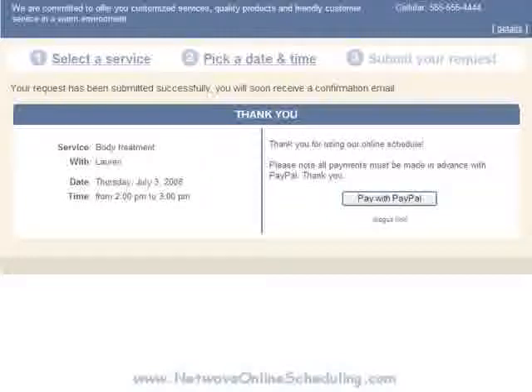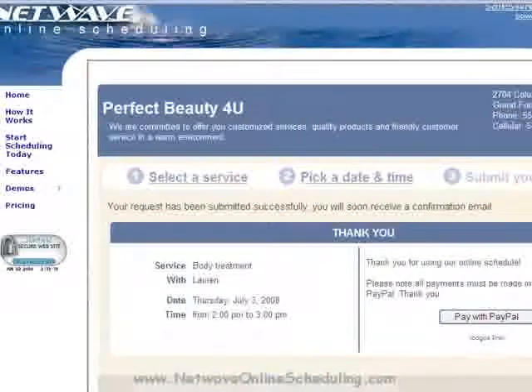Depending on how you've set up your confirmations and reminders, their appointment is now in your system to receive a confirmation email and reminder emails based on the criteria that you've set up ahead of time. Payments, at this point, can optionally be set up as well — we'll cover that in another video. That's it for this demo. I'd like to invite you now to explore the rest of the demos based on your business and actually try them out for yourself. You can find all of our client demos as well as the admin demo if you want to see your side of the setup process by visiting us at www.NetWaveOnlineScheduling.com today. Thanks, and have a wonderful day.